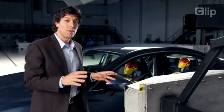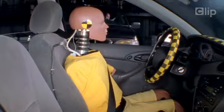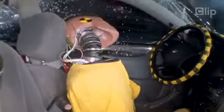Besides injury measures, one of the things that we look at is how good a job the side airbags do at protecting the heads from outside intruding objects, like the hood of a high-riding vehicle or a tree, pole, or post.